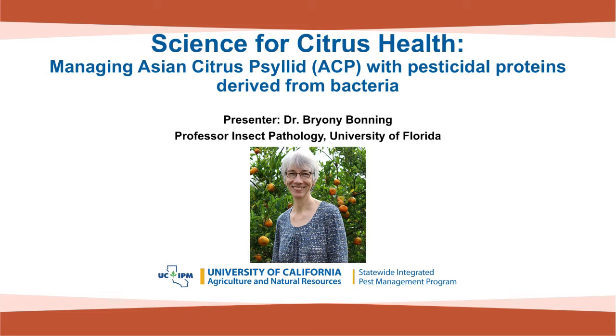Our third and final speaker is Dr. Bryony Bonning, an eminent scholar and professor in the Department of Entomology and Nematology at the University of Florida and director of the Center for Arthropod Management. Today she will be talking about managing Asian citrus psyllid with pesticidal proteins from bacteria.